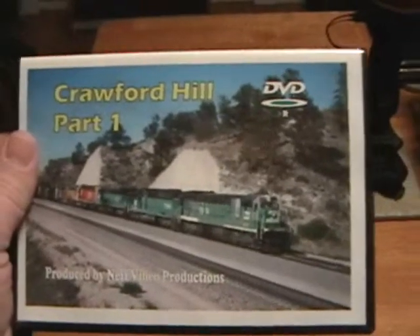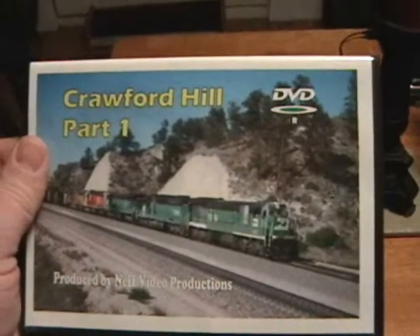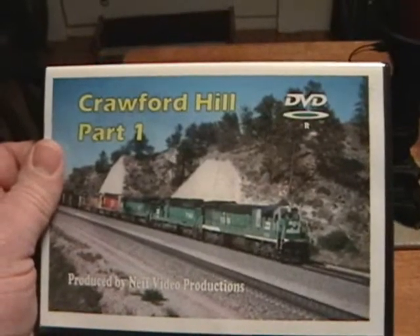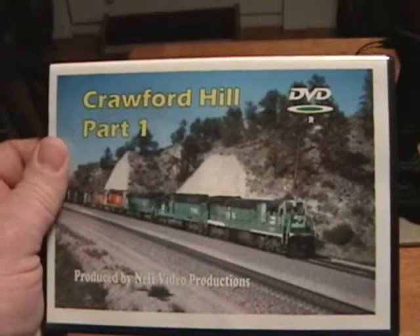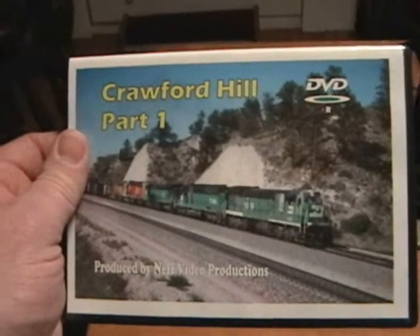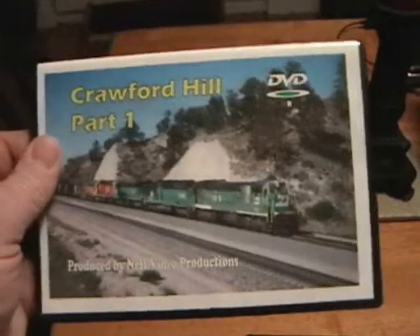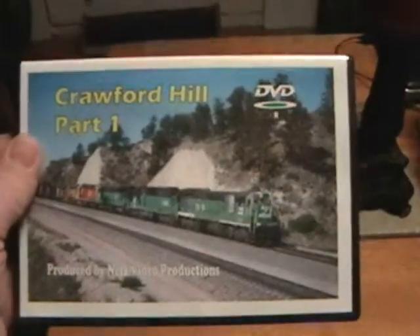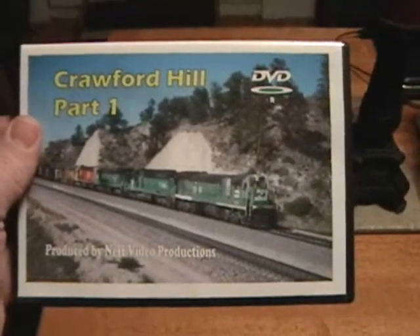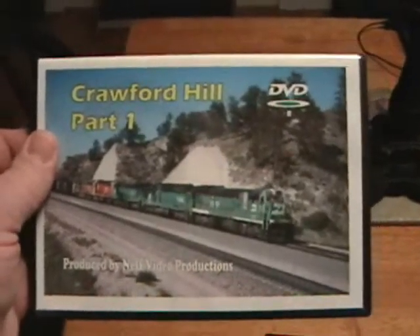Both of these are excellent — these are definitely number one with me. Especially any part where they're showing the pushers working up Crawford Hill: three or four SD40s with a fuel tender, going full throttle and just working. It's just awesome. This is definitely in my opinion the best two Burlington Northern videos out there, and I highly recommend that if you don't have these or aren't aware of them, you check them out. We just love the pushers. So that's it for the Burlington Northern DVDs. Thank you.